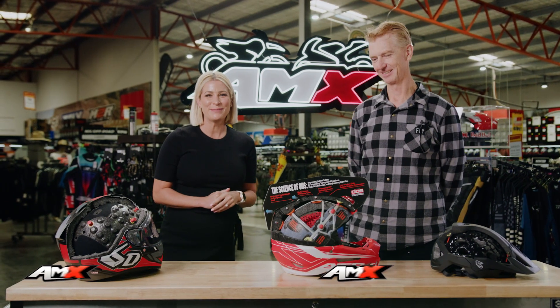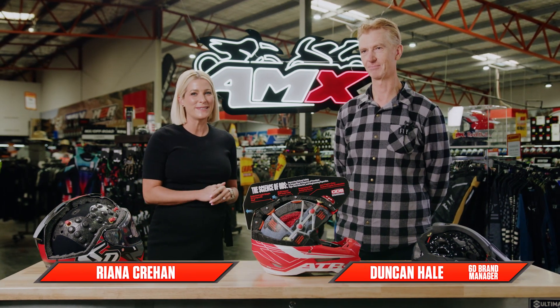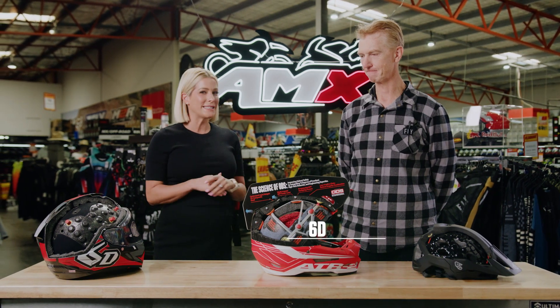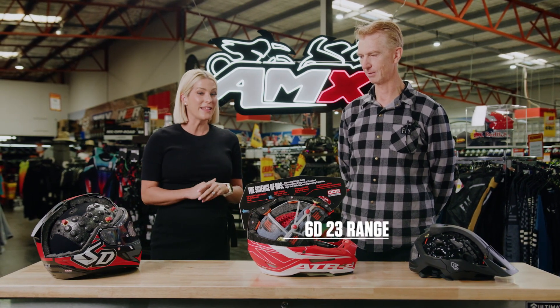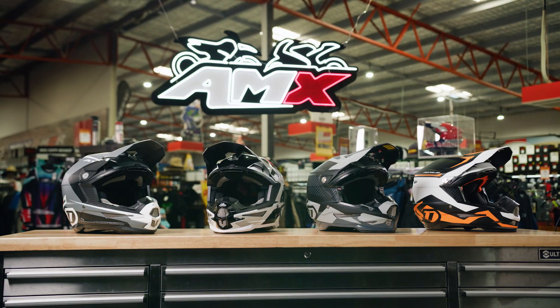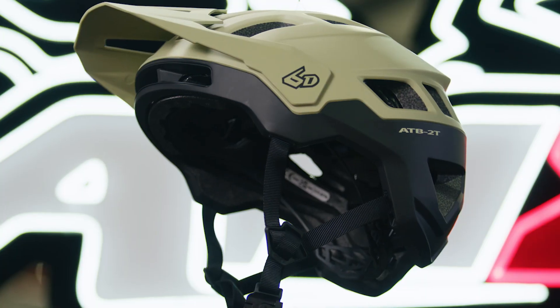Hey everyone, welcome to the AMX Superstore's Product Insight. I'm Rhianna Crean and today I'm joined by our brand manager from 6D, Duncan Hale. Duncan, we've seen the 6D range before but this is the latest for 2023 and the range has expanded as well. Absolutely, so we've always had the off-road helmets. We now feature a street helmet, road helmet and also an MTB line.